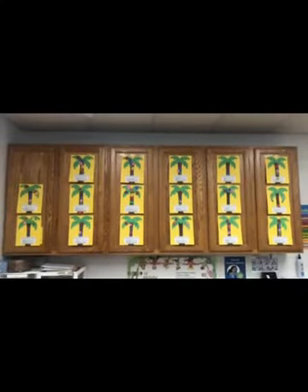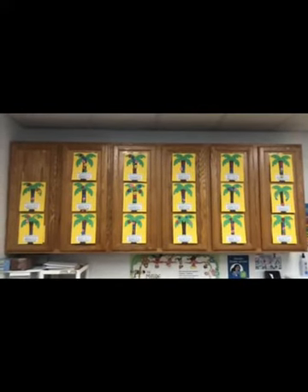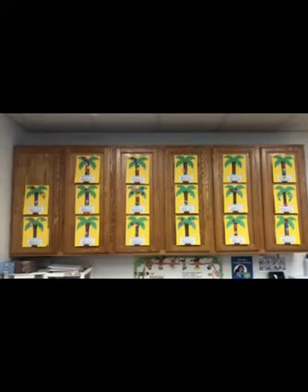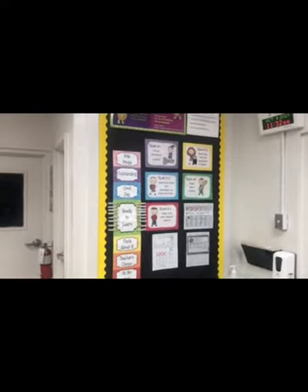Hello, welcome to Kindergarten. I'm Mrs. Dees — thank you for coming to see us tonight. Let me show you around our room. We made trees from the Chicka Chicka Boom Boom story. The students cut out letters of their names and put them in order — I hope you can find your child's artwork. On this board we have the rules, the clip chart, the snack calendar, and the lunch menu.